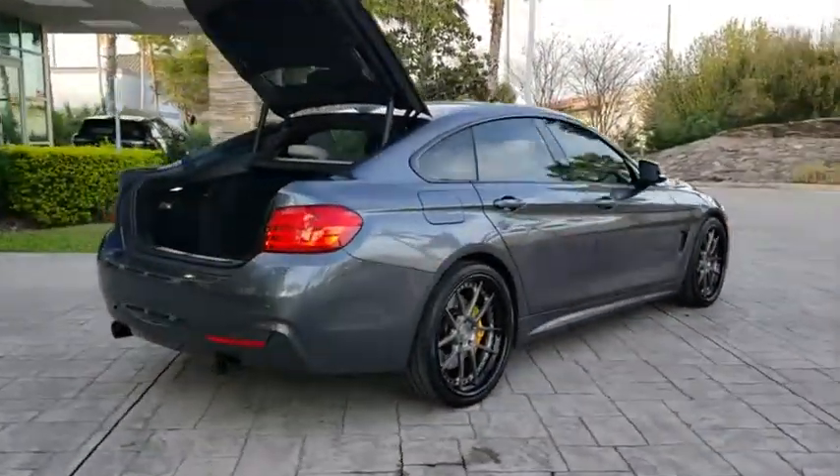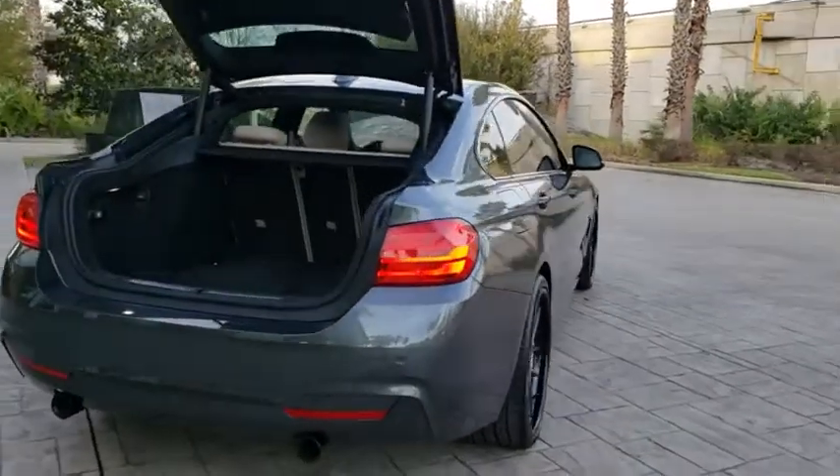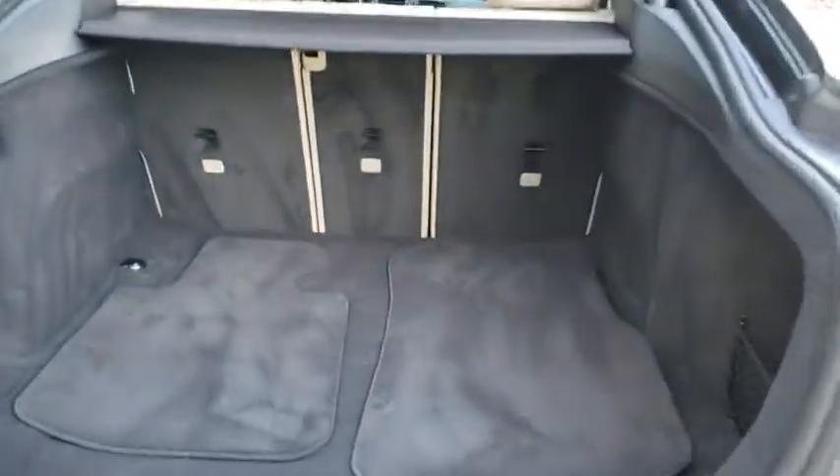This vehicle has less than 25,000 miles. Here are some of this vehicle's great options: traction control.